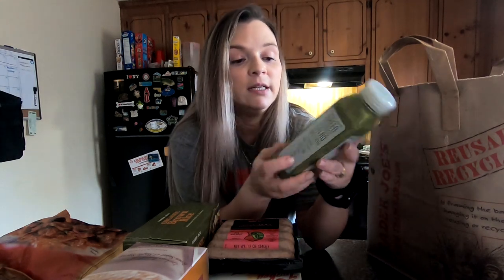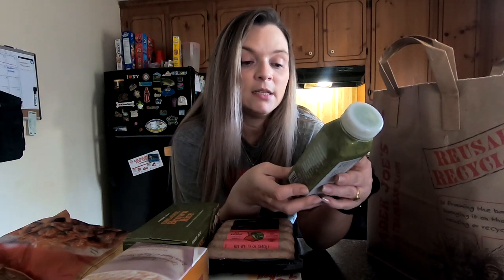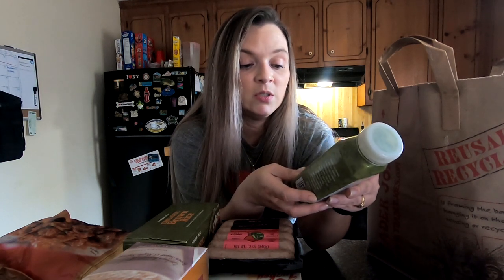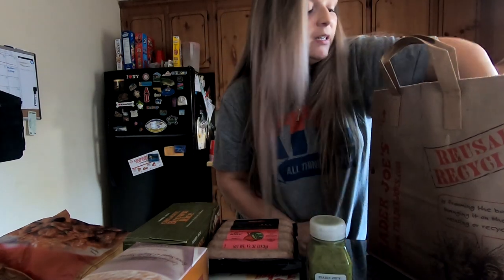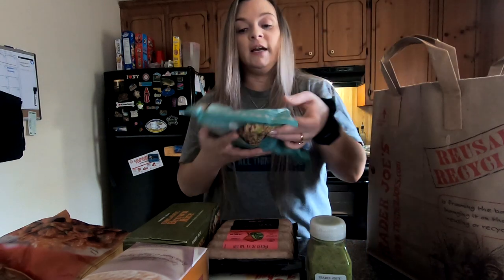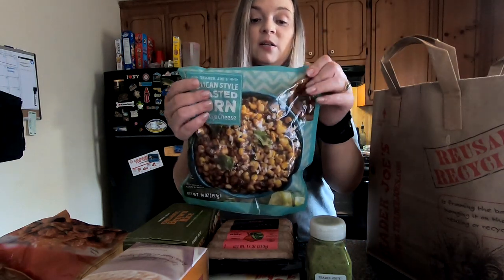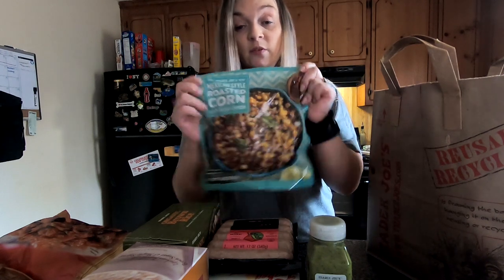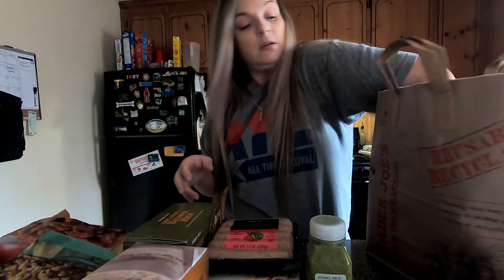I got this green goddess salad — I keep hearing about it so I wanted to try it. It has avocado, green onions, cold press lemon juice, chives, basil, and garlic. We'll see. I also got two packages of Mexican style roasted corn — this stuff is awesome, if you haven't tried it you should.